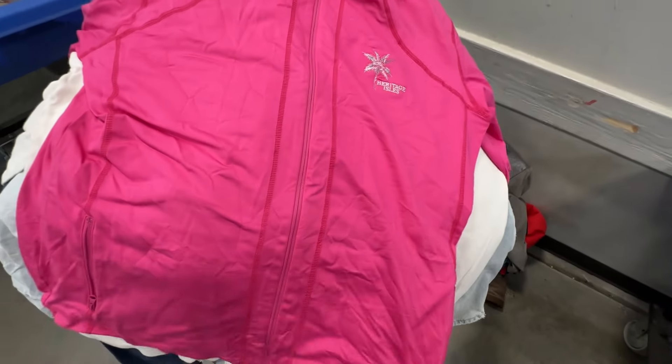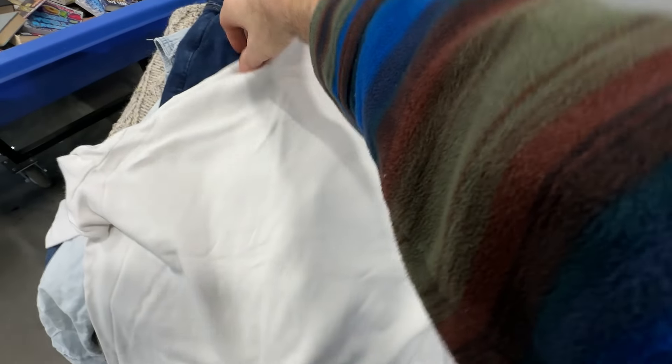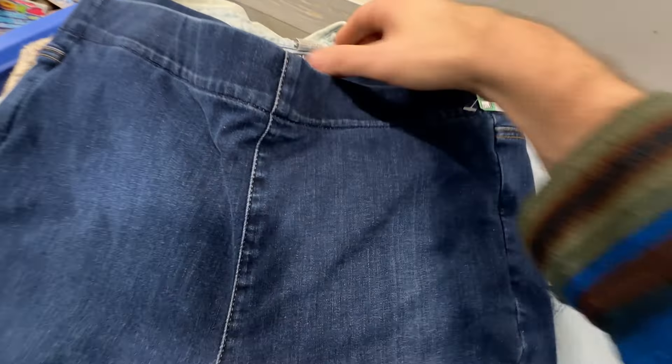We got a women's FootJoy full zip performance jacket. It's got an embroidery which actually looks kind of cool — the embroidery won't really diminish the value too much, and pink's always a good color. We got a Polo Ralph Lauren men's turtleneck. These surprisingly do well. White is a scary thing to pick up at the thrift store or the bins, but I looked this over pretty good and I don't see anything wrong with it. Those sell pretty decent.